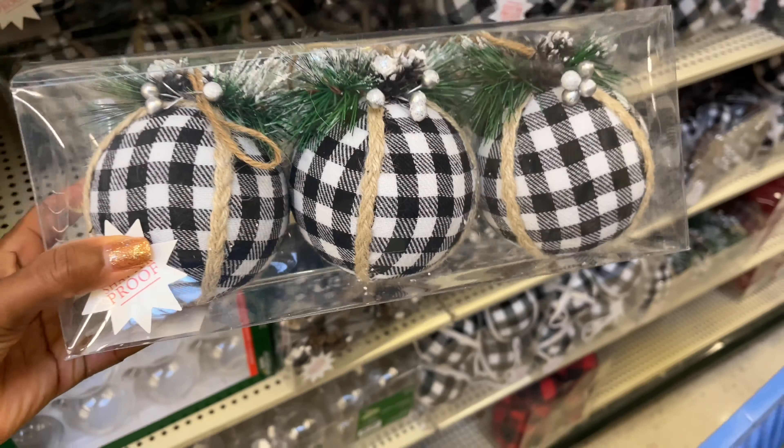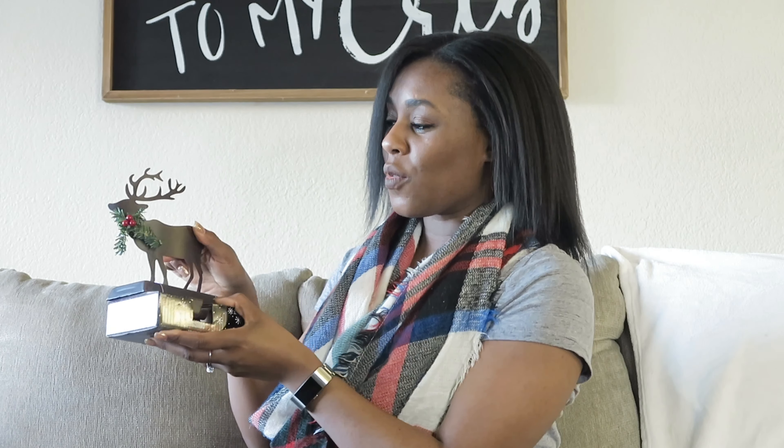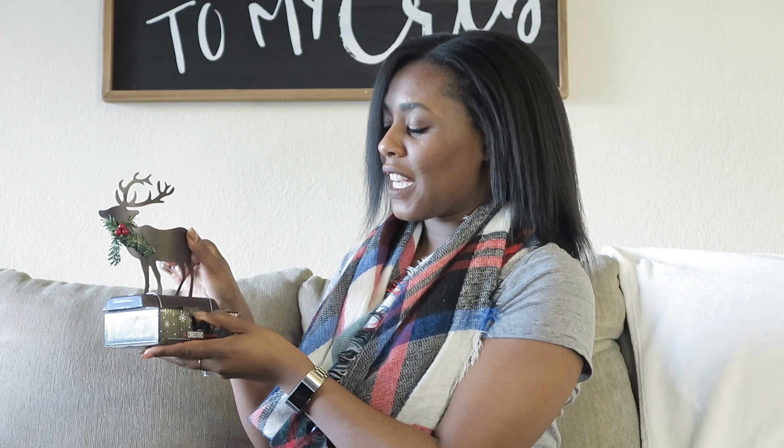Before we get into what I purchased, I wanted to show you some of the things that Hobby Lobby currently has in stock — or at least fingers and toes crossed that your location has in stock. They have these salt and pepper shakers which I thought were so cute. I love these little dinosaurs — if not dinosaurs they at least look like them — with Santa hats on, and those ones are a dollar.